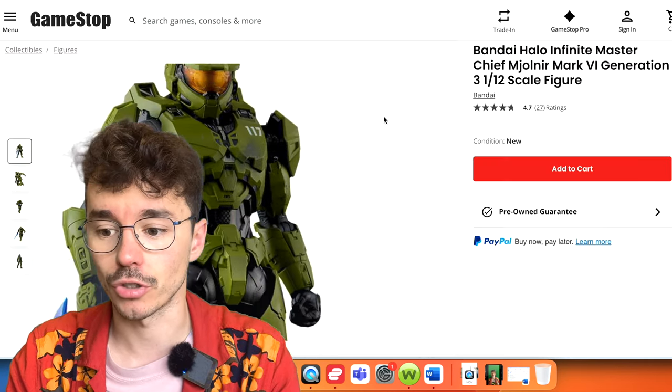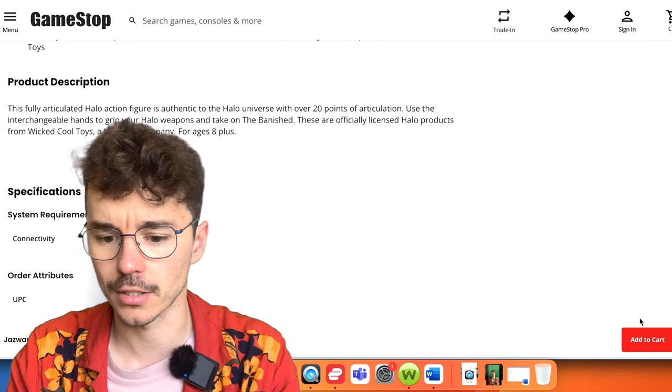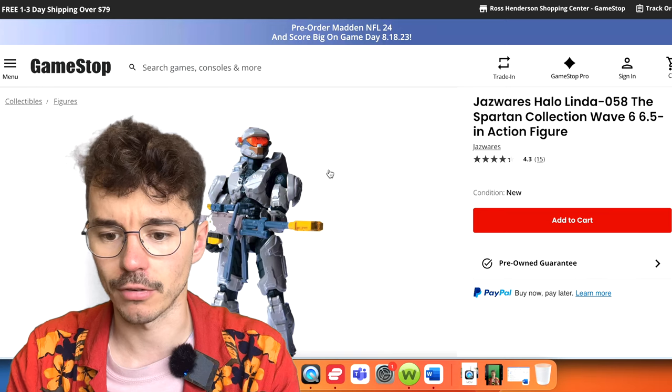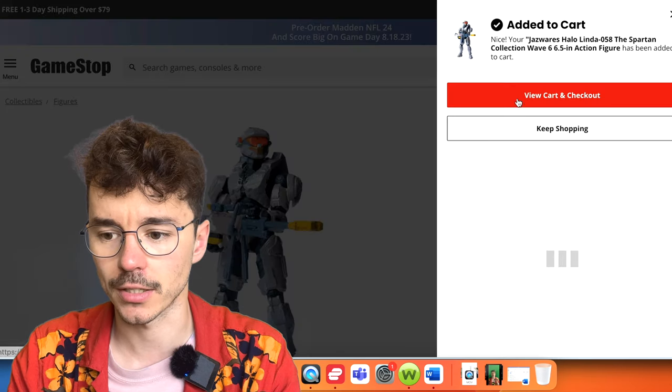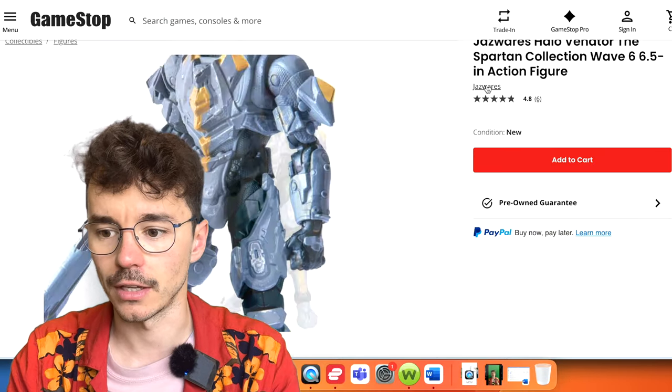Even GameStop has the reduced Bandai Master Chief, and these Jazwares Spartan Collection figures — both Linda and the Venator — are $11 each.